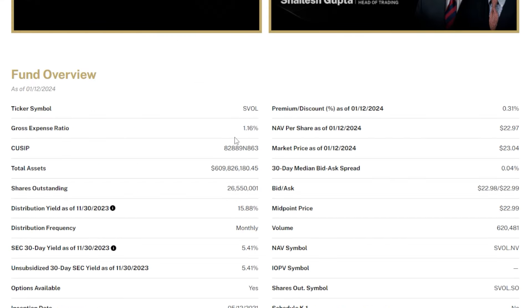Some more important information about SVOL: the gross expense ratio. This is probably one of the worst things about this ETF — although nowadays with some of these ultra-high-yielding ETFs, investors are sort of numb to 1% gross expense ratios. SVOL does have a 1.16% gross expense ratio, and again this is partially because this asset is so actively managed.